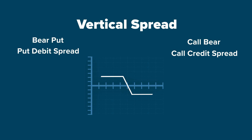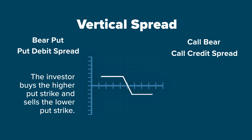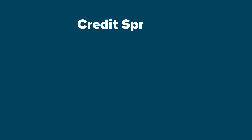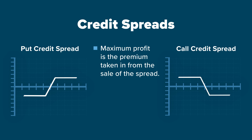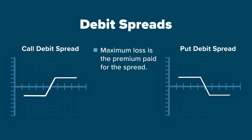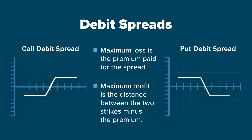In a bear put spread, the investor buys the higher put strike and sells the lower put strike, whereas in the call bear spread, the investor sells the lower call strike and buys the higher call strike. For the two credit spreads, the maximum profit is the premium taken in from the sale of the spread and the maximum loss is the distance between the strikes minus the premium. For the two debit spreads, the maximum loss is the premium paid for the spread and the maximum profit is the distance between the two strikes minus the premium paid.